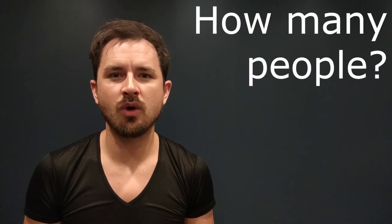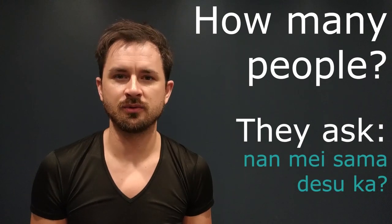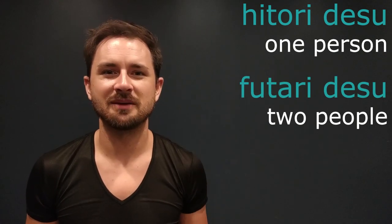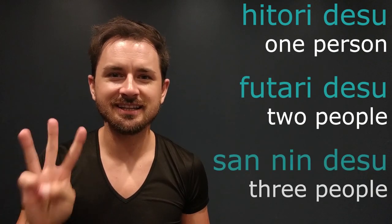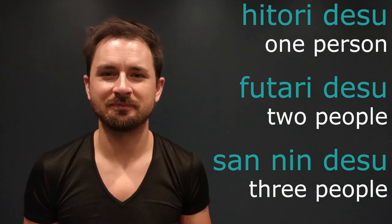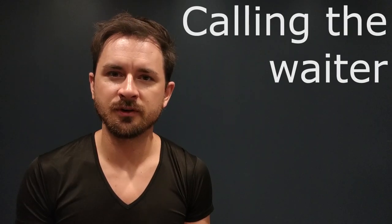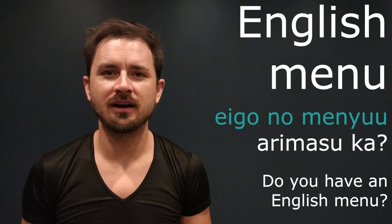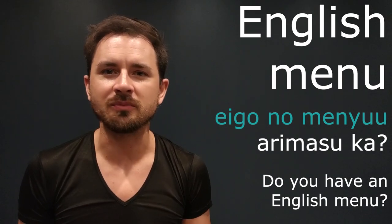Now let's get to practicing. When walking into a restaurant, they're going to ask how many people are in your party. You can say hitori desu meaning one person, futari desu meaning two people, or san-nin desu meaning three people. Like asking for directions, when calling a waiter or waitress you say sumimasen, and you can always ask for an eigo no menu, or an English menu.